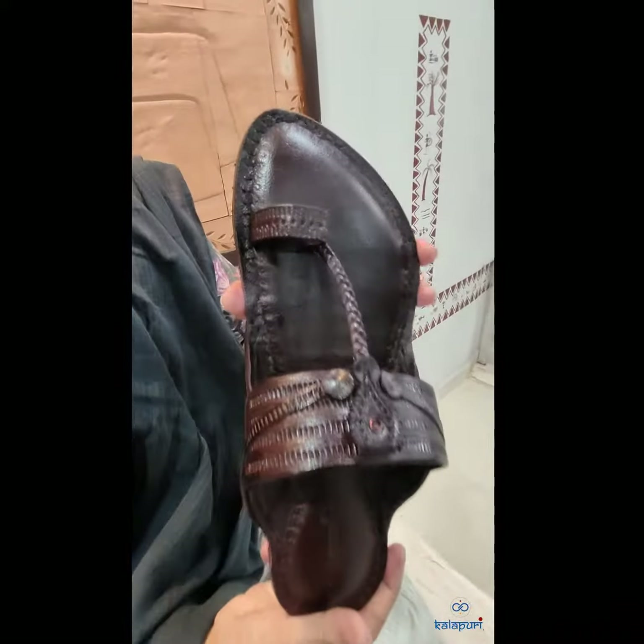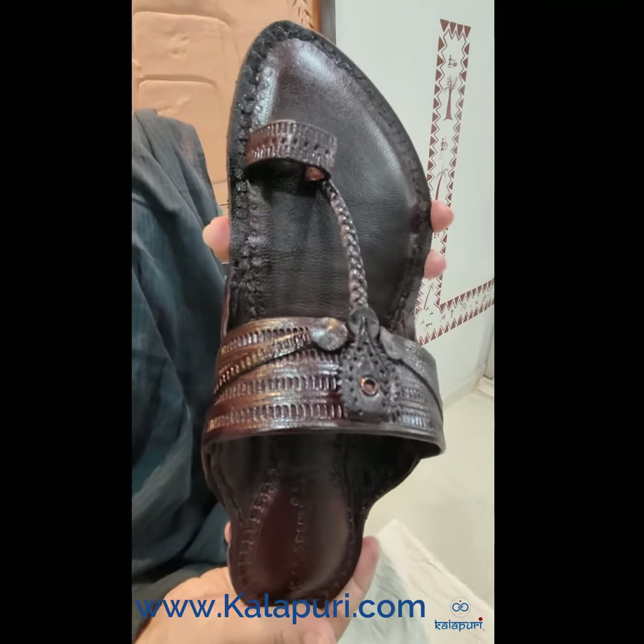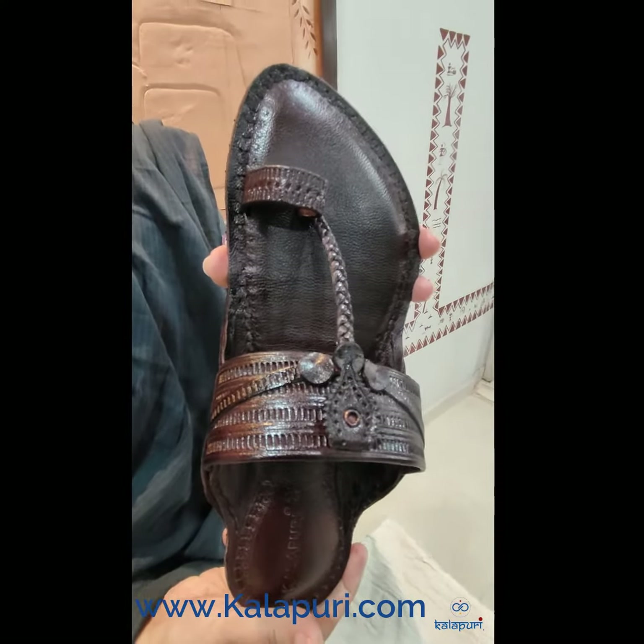This is a heritage Kolhapuri chappal which you can shop on www.kalapuri.com at a price of two triple nine. Thank you.